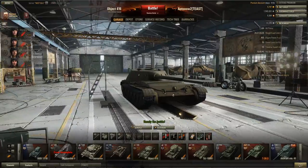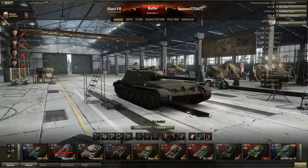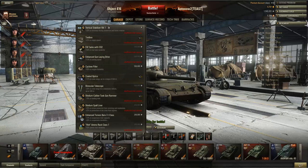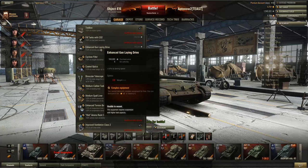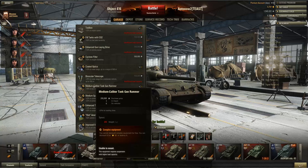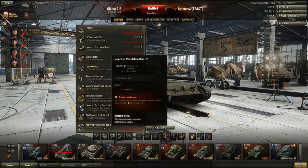View range and signal range are both fairly average on this tank — not worth dwelling on too much. Now, equipment is actually really important on the A44. The A44 cannot mount a vertical stabiliser, so forget about that straight away. You definitely need an enhanced gun laying drive and a tank gun rammer — those two items are absolutely necessary. For the third piece of equipment it's actually quite a toss-up between Cyclone Filter, Wet Ammo Rack, and Improved Vents.